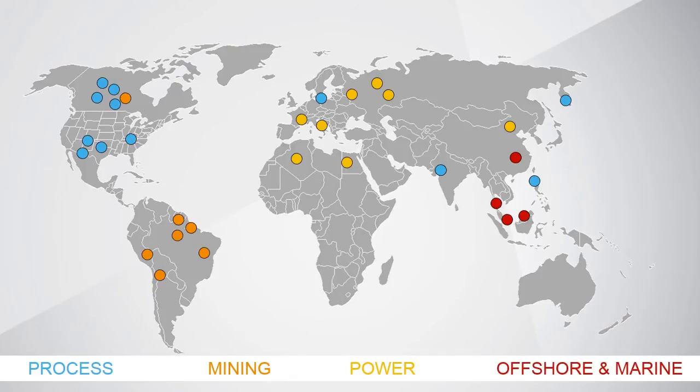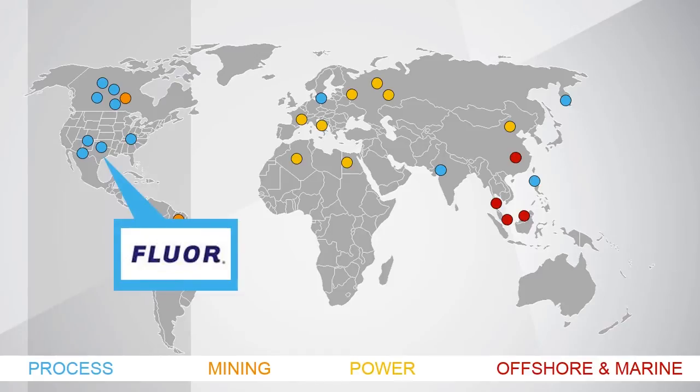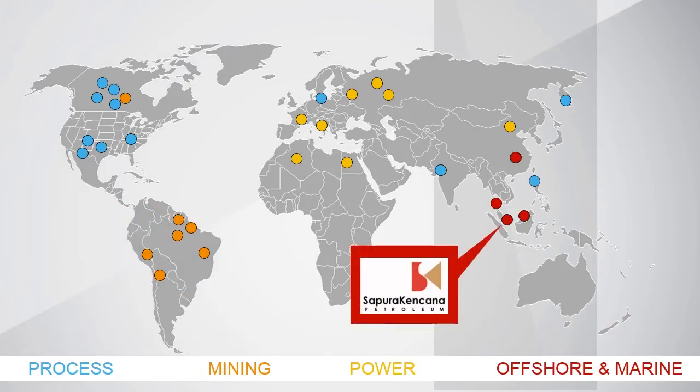Offshore and marine is no different — it's a very basic concept: getting all the right resources, people, materials, and processes at the right point and the right time, so that people can execute efficiently. Fluor, one of the largest constructors in the world, is a great example of a company engaging Smart Plant Construction to streamline and improve their execution efficiency. In offshore marine, clients like Supura Kinkana have engaged with Smart Plant Construction to ensure the efficiency of their yard operations, so they have less idle and wait time and become more efficient at executing their projects.